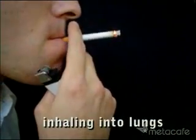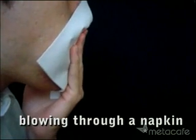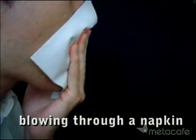Now let's try it again, but this time we'll inhale the smoke into our lungs like real smokers do. And we repeat the step of blowing through a new napkin.